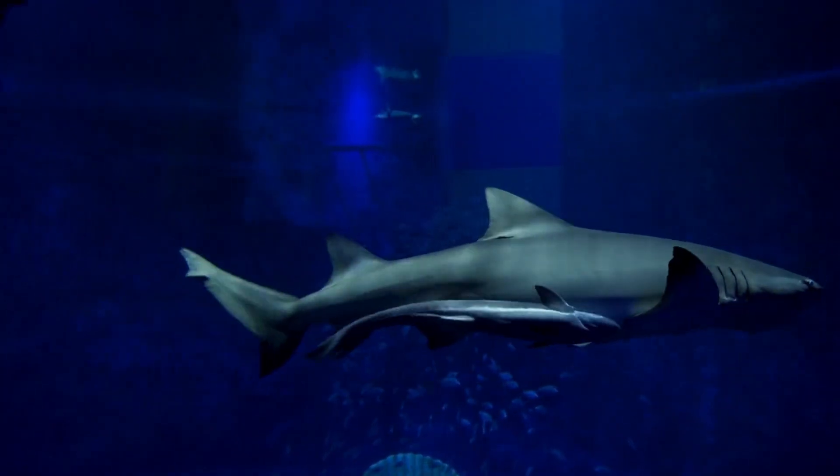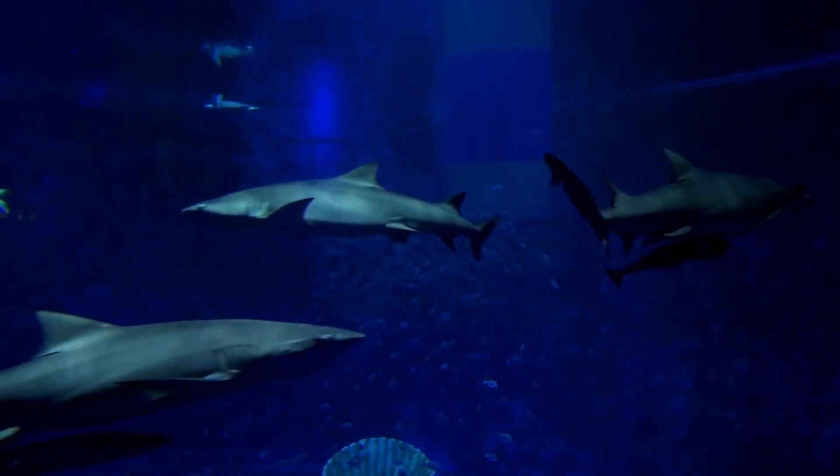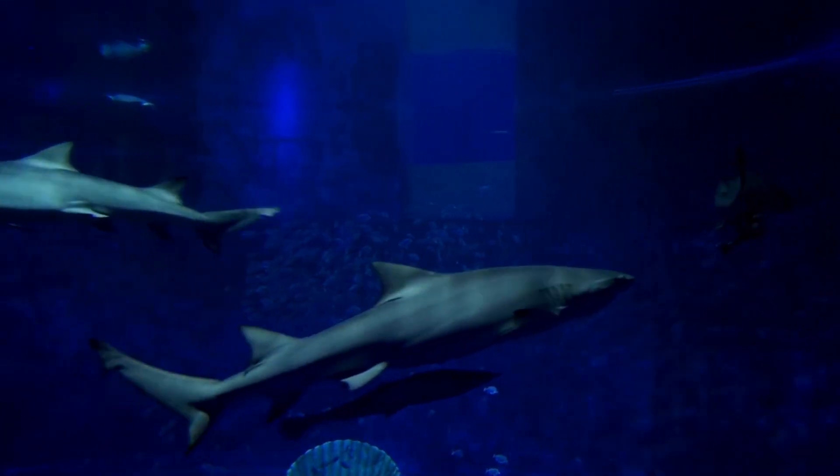Sharks come in various colours and patterns. The Wobbegong shark, for example, has a unique camouflage pattern resembling a carpet, making it blend into the ocean floor.